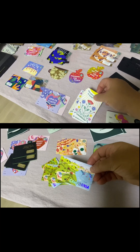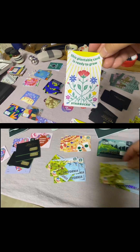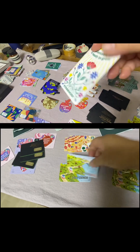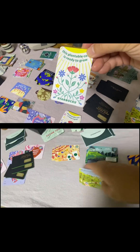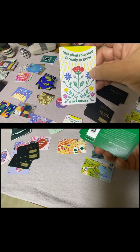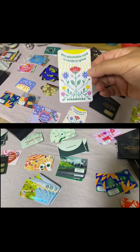And guess what? I found this at the Hamptons — Starbucks Southampton. This plantable card is ready to grow. So it's a paper card and they put seeds inside the card. So if you bury this card in soil, it's going to grow. I don't want to plant it — it's so pretty.